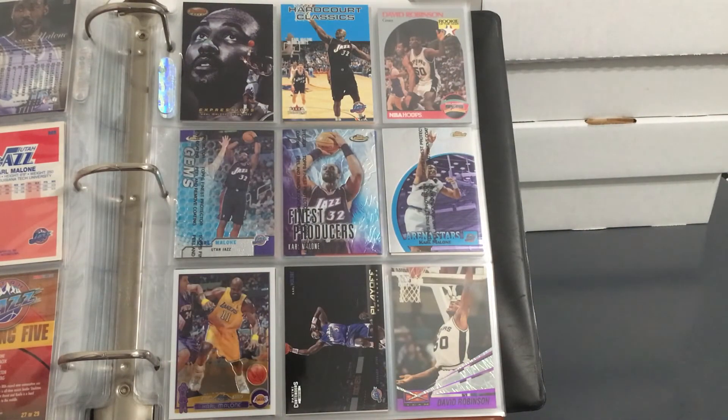And here's the final page for the Mailman — some nice shiny ones here, some Bowman's Best, some Finest, some Chrome. Like I said, he did not play his whole career with Utah. He went to the Lakers chasing a championship — can't remember if it was one year or two years — but he did not get his ring with them. Still, great career: two-time league MVP. Malone and Stockton are both Hall of Famers and were both voted onto the NBA's 50 Greatest Players list, which was done a long time ago, but I don't think anyone would argue against either of them still being there.